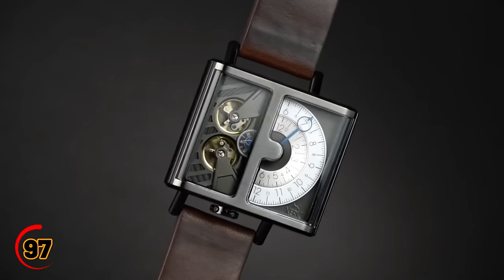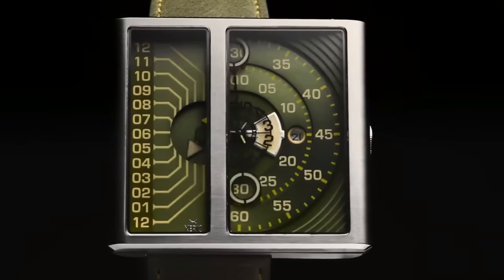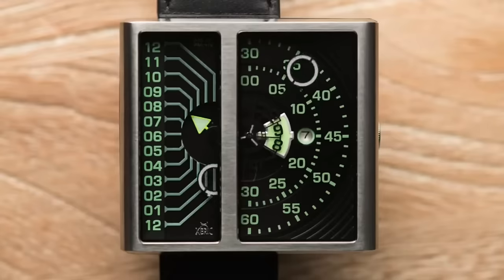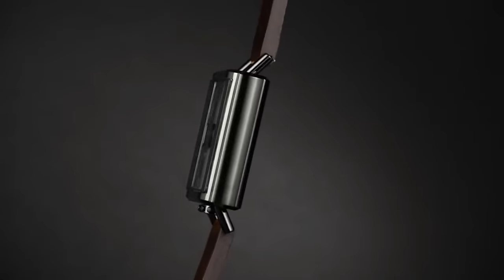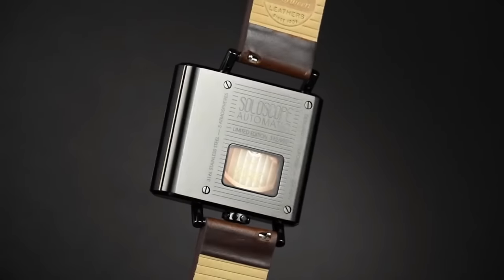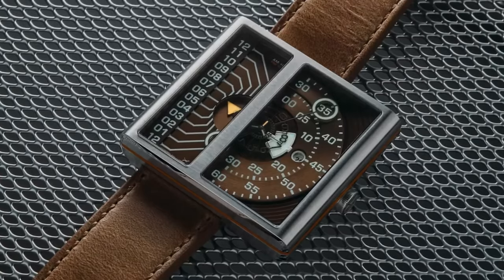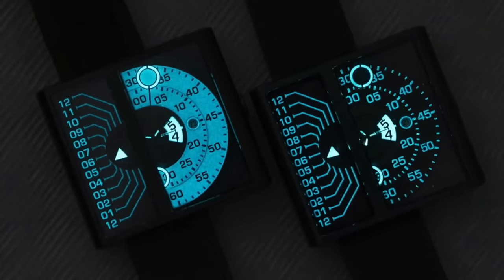The Sherex Soloscope II Automatic is a stylish and unique watch that combines traditional watchmaking with modern design. It has a striking minimalist design that features a single hand to tell time. The watch has a 50mm case made of high-quality stainless steel and comes with a leather strap that's comfortable to wear. It's also water-resistant up to 50 meters, making it suitable for swimming and snorkeling.